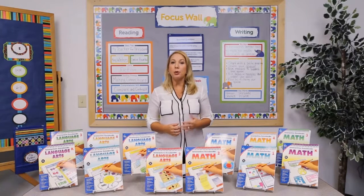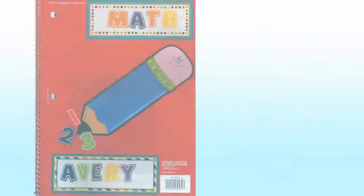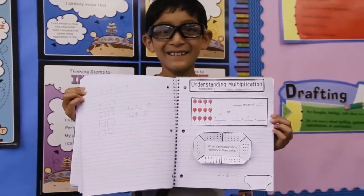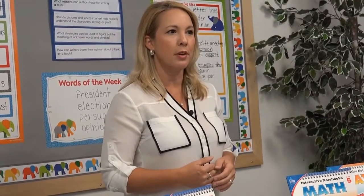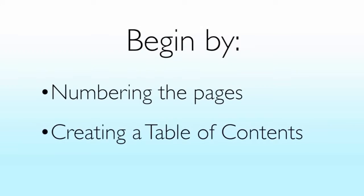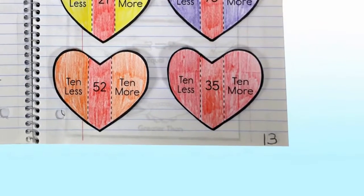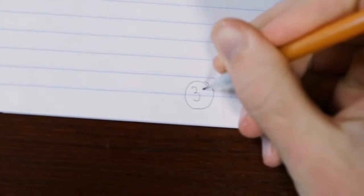After choosing your notebook type, you'll want to allow students to personalize their notebook cover. Having students decorate their notebooks provides them with a sense of pride and ownership. It also emphasizes the personalized nature of the notebook itself. Once the notebooks are decorated, begin by having students number their pages and create a table of contents. Have students number the bottom outside corner of each page, front and back. This way, after completing a new page, adding a table of contents entry will be easy.